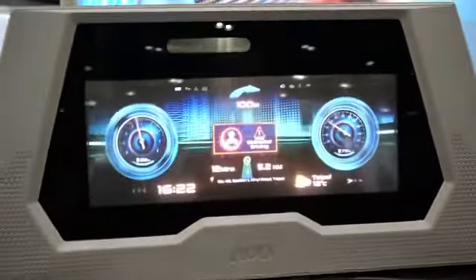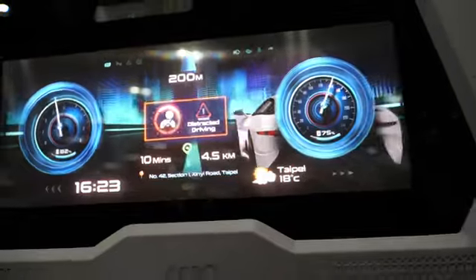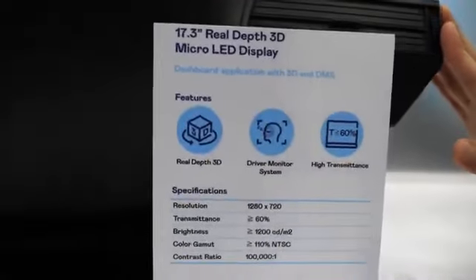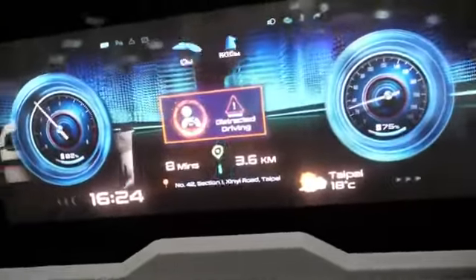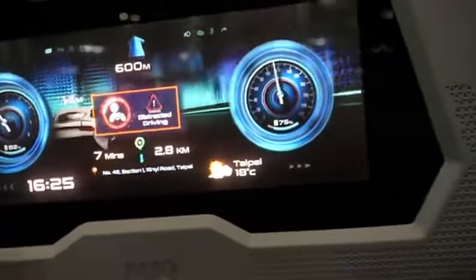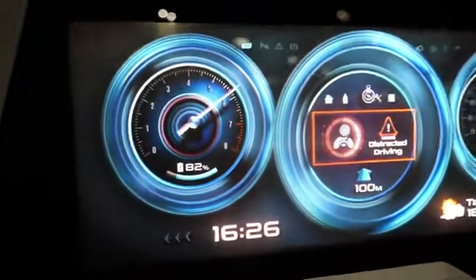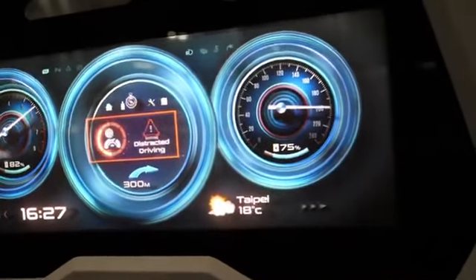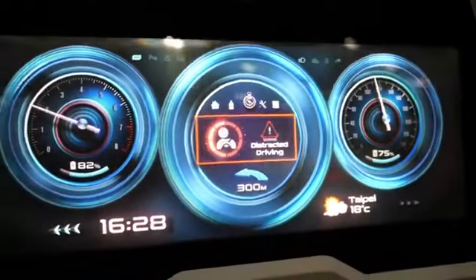Hi, I'm Ray from AUO. Today I'll introduce our Micro-OLED. This is our RealDip 3D Micro-OLED — we call it a multi-layer display. It's made of two panels: the front is a transparent Micro-OLED and the back is an LCD, giving us front and back content to build a real deep 3D effect.